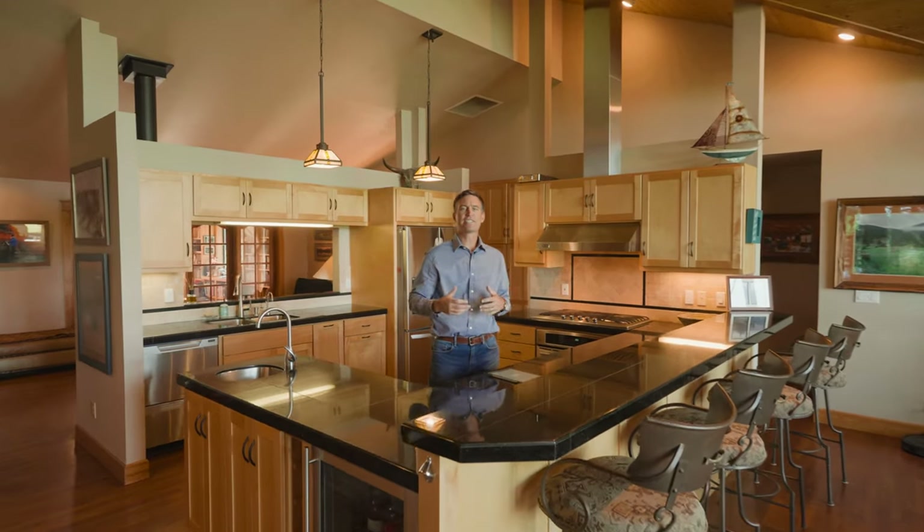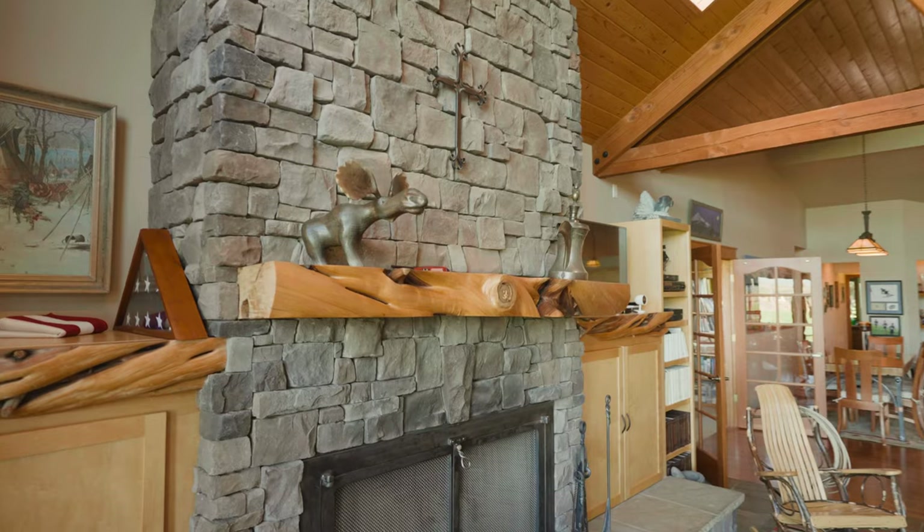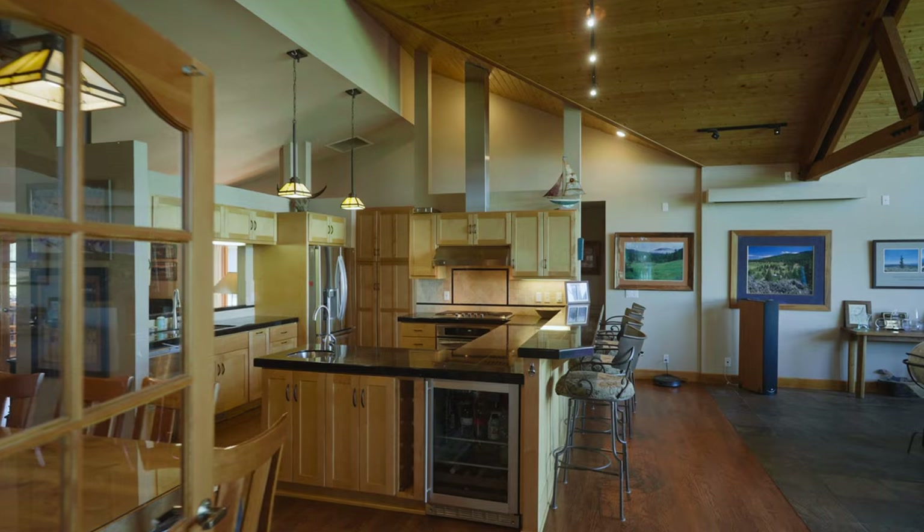This beautiful kitchen stands at the center of the home and is really the hub for all the living spaces around it. We connect incredibly to the great room to the front with a beautiful stone fireplace. It's a wood-burning fireplace with built-in entertainment on both sides, and that wall of windows looking to the west.